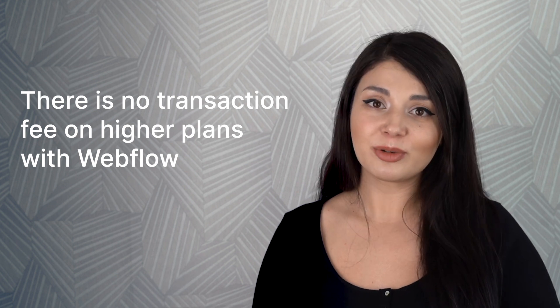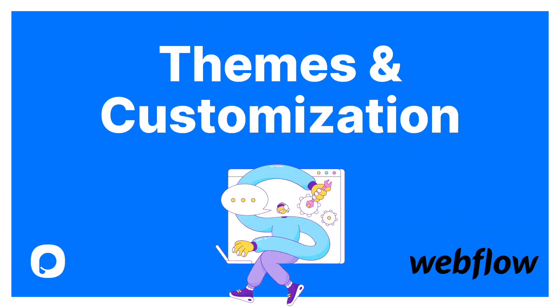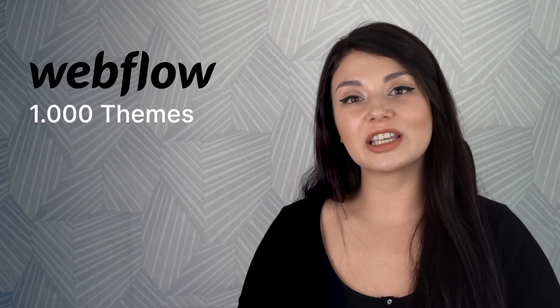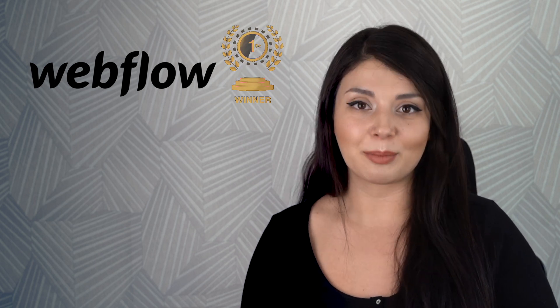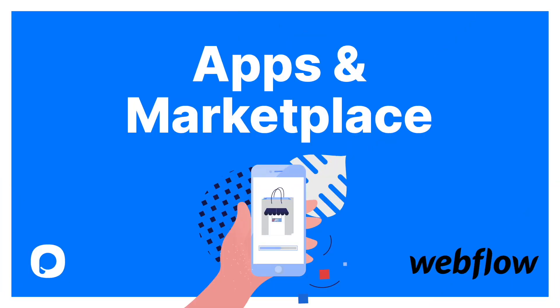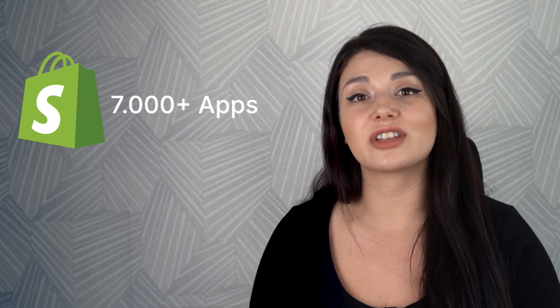Let's talk about themes and customization. Webflow offers over a thousand themes that you can customize using its code-free design tools. Webflow is the clear winner of the themes and customization category, with over 40 free templates. We can see that Shopify has 76 themes, 8 free and others starting from $150. When it comes to apps and marketplaces, Webflow doesn't actually have a store, which could be a challenge in comparison to Shopify, which has an app market with over 7,000 apps.